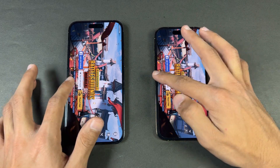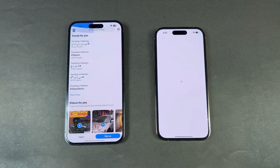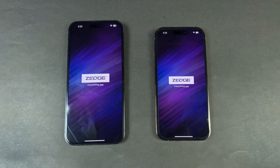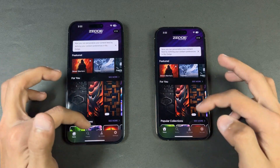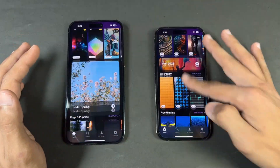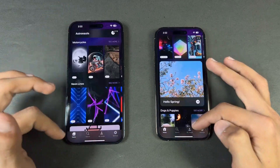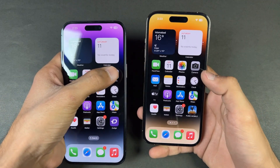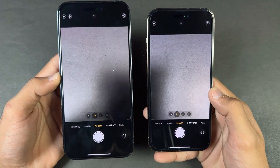PUBG Mobile: exactly the same. Twitter: very similar. Zedge — my favorite wallpaper application — also very similar. Scrolling is really very smooth, no jitters, which you'd expect from a thousand-dollar phone.